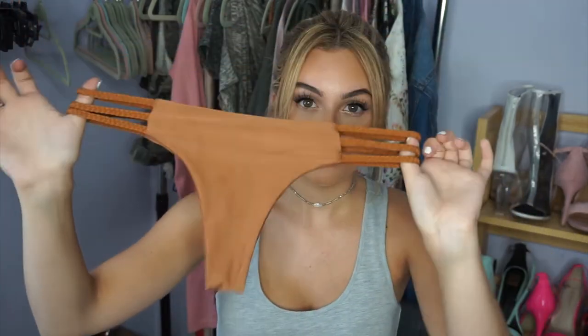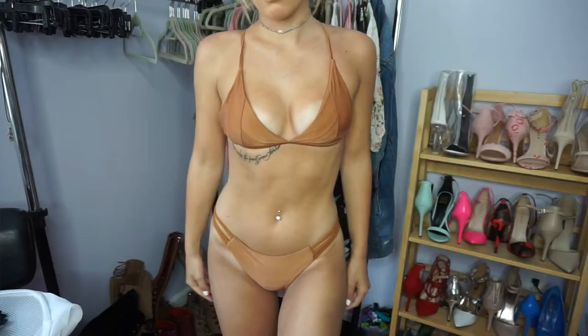The next bathing suit — I'm like obsessed with this color because I've just never seen something like it before. It's like this really pretty caramel-y tone. It has the same type of back, and the bottoms are more like regular-size bottoms — not high-waisted — but they have this really cute braiding on the sides. I actually wore this to my friend's house and paired it with a cover-up from King of Me Boutique. The colors all just go really well together since they're all super warm tones.